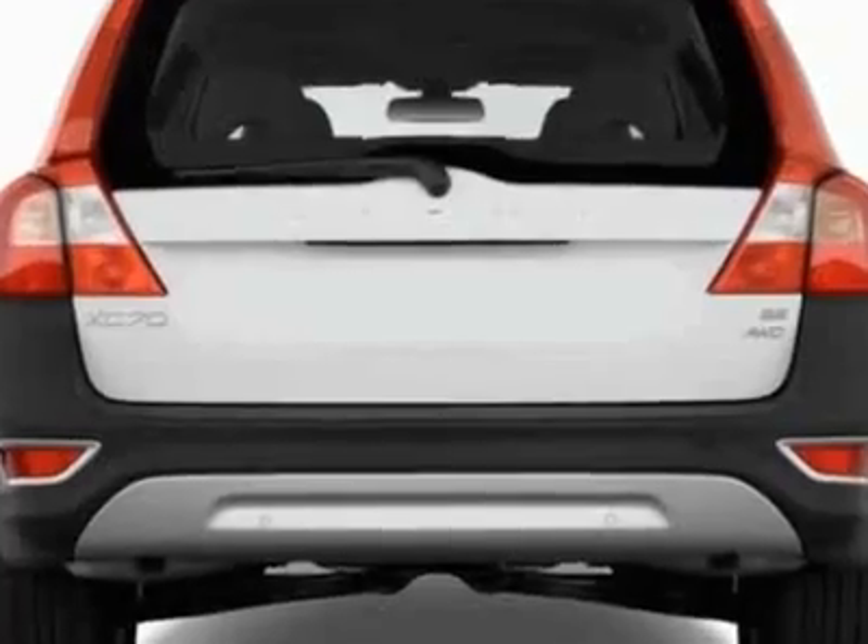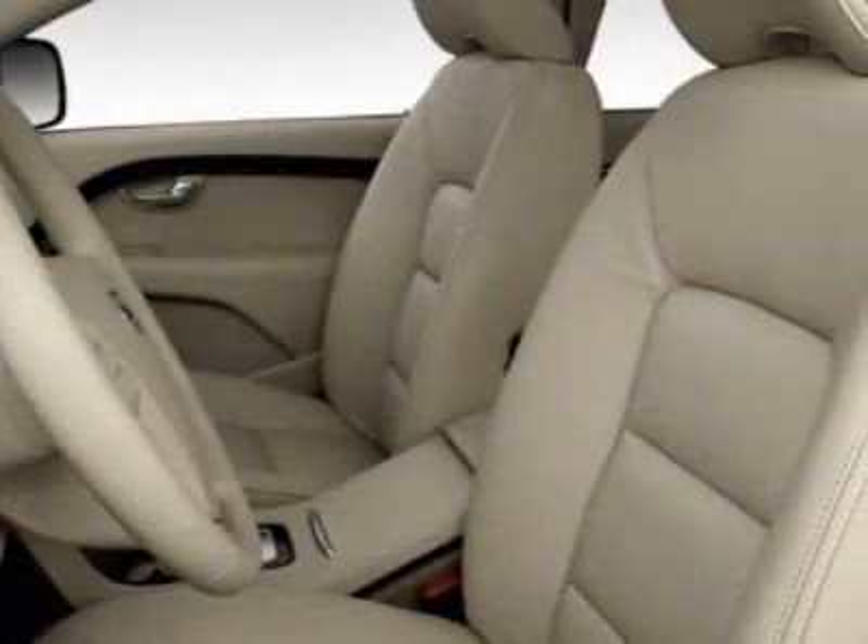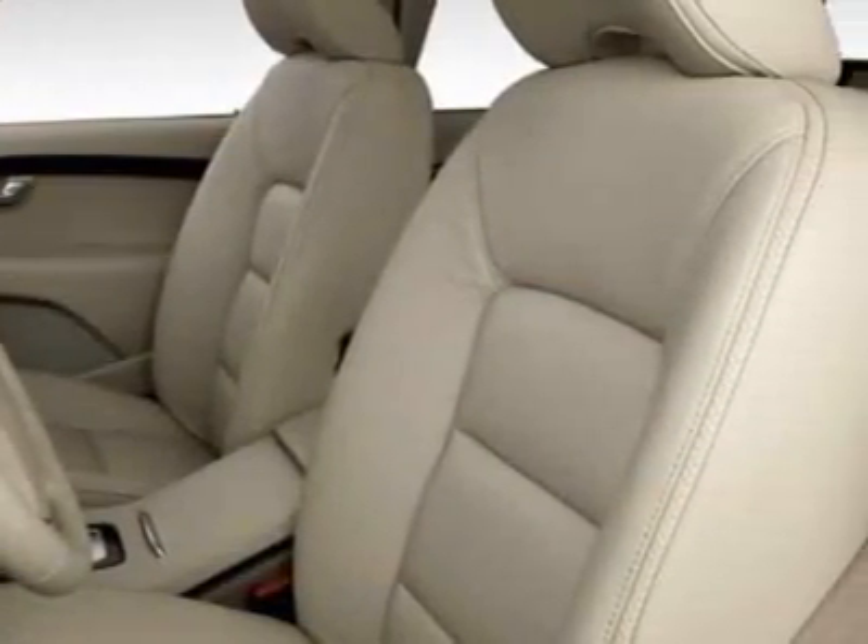Additional options for this vehicle include power locks, phone, passenger airbag, and heated mirrors.